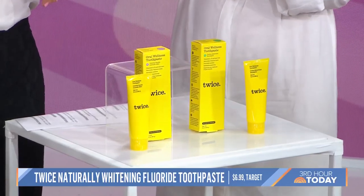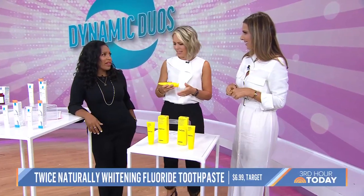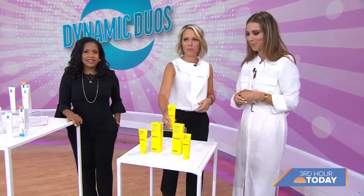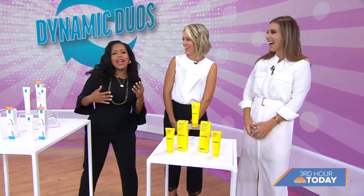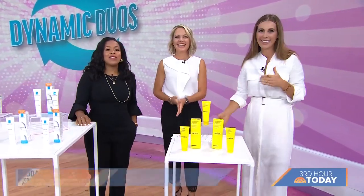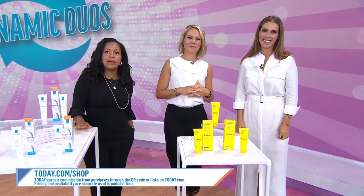We get in such a toothpaste rut — I feel like we've used the same brand since we were kids. So it's time to step up our toothpaste. These are great, Sarah. If you want to shop these dynamic duos, just head to today.com/shop.